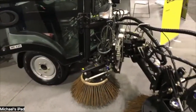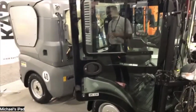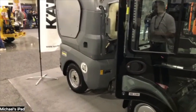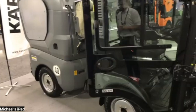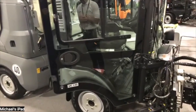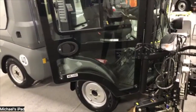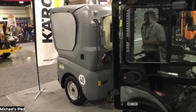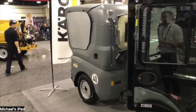It is an articulating piece of equipment and it also oscillates. It has an all-wheel-drive steering system, hydraulically driven. The broom goes side-to-side. It's got a 1.5 cubic yard hopper on it that dumps on itself.